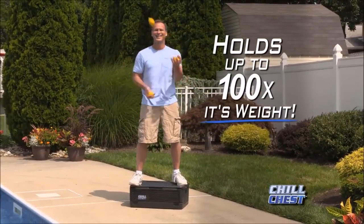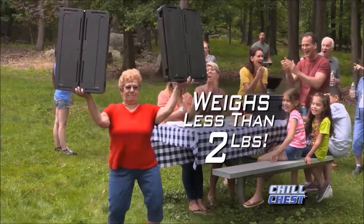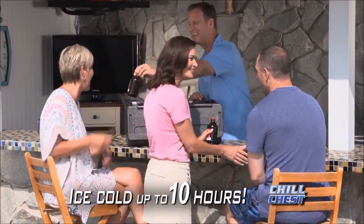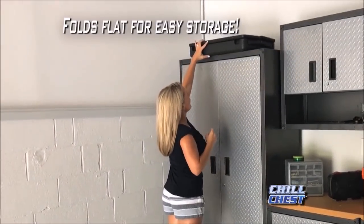Strong enough to hold over 100 times its weight, yet light enough for grandma to lift two of them up over her head. Roomy enough to keep all your food and drinks ice cold for up to 10 hours. Best of all, it folds flat and stores away in seconds.